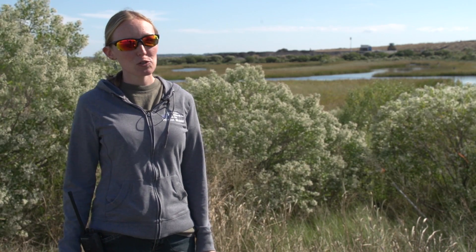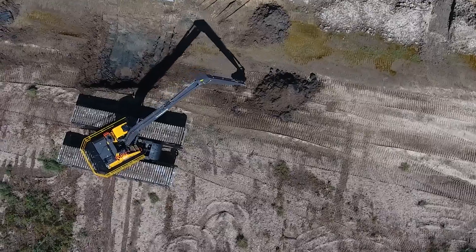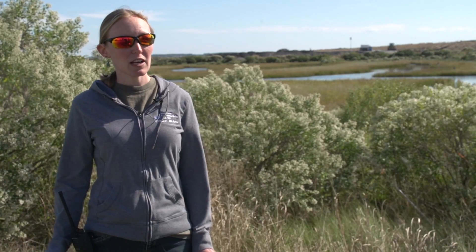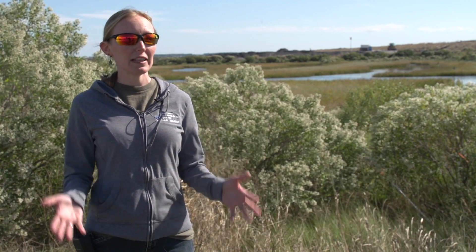We are supposed to receive a total of 68 million cubic yards of dredge material. We receive about two to three million cubic yards per year, and right now we have received a total of about 30 million cubic yards. We are estimating we will be done receiving dredge material around the year 2030, but after that we will still have a lot of construction and planting to do. The overall completion date is set for 2044, and when that happens Poplar will just be remote island habitat.